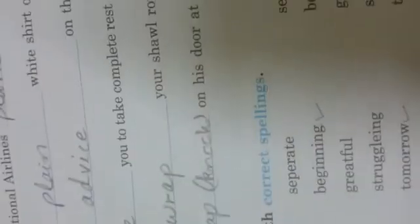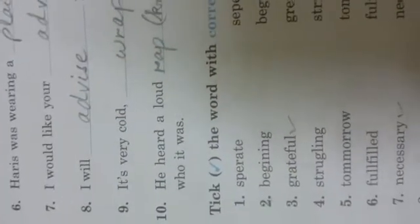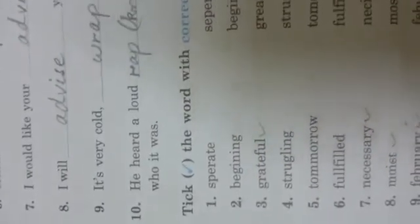Number five: The Pakistan International Airlines plane has just landed. Number six: Harris was wearing a plain white shirt. Number seven: I would like your advice. Number eight: I will advise you.